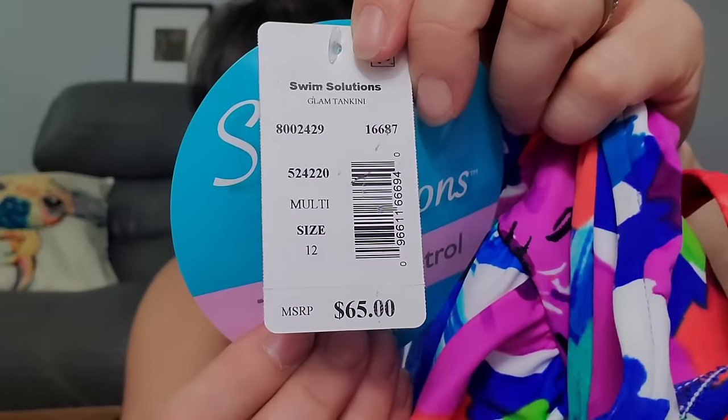This looks different — it's just a bathing suit top by Swim Solutions, tummy control. Oh, this is regularly $65! Size 12 — $65, not bad.